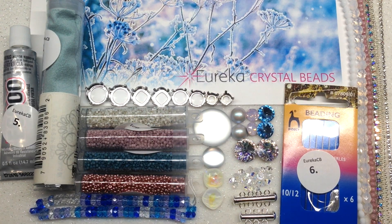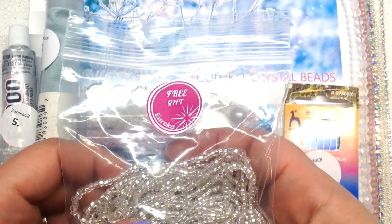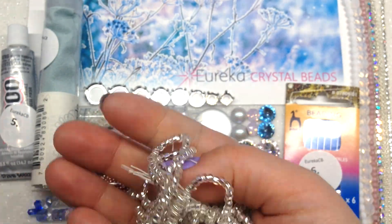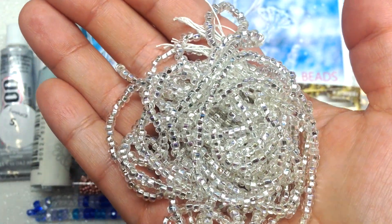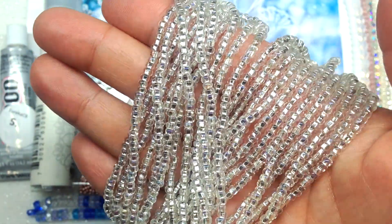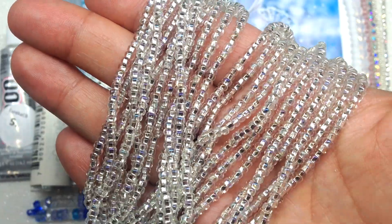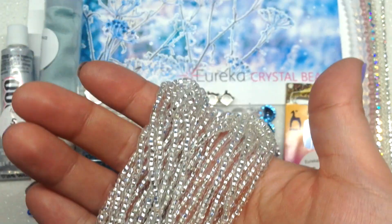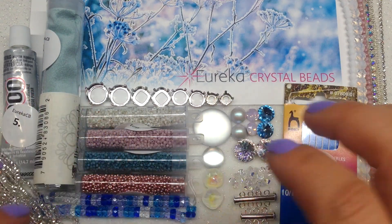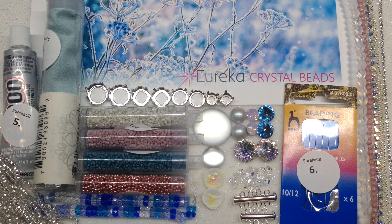Last but not least, everyone gets a free gift with their purchase of any Eureka Crystal Beads collection, up to five dollars. The free gift I received is a very generous bag of silver lined seed beads — an entire hank of silver lined and clear, maybe size 8-0, seed beads — which go very well with the items in the collection. Of course all free gifts will be different so you'll likely receive something different than what I'm showing today. And that is everything for the December 2019 Eureka Crystal Beads Fairy Frost collection!